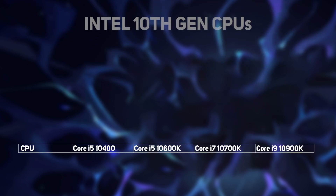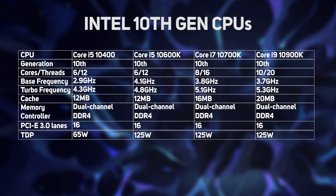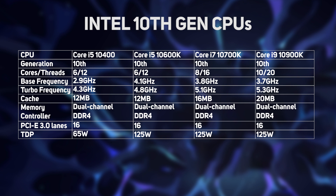This table highlights the four main models of the new 10th Gen Core range. There are also other models too, with an F in the name, signifying they don't have integrated graphics. However, in all other regards, they're the same as the CPUs you can see now.